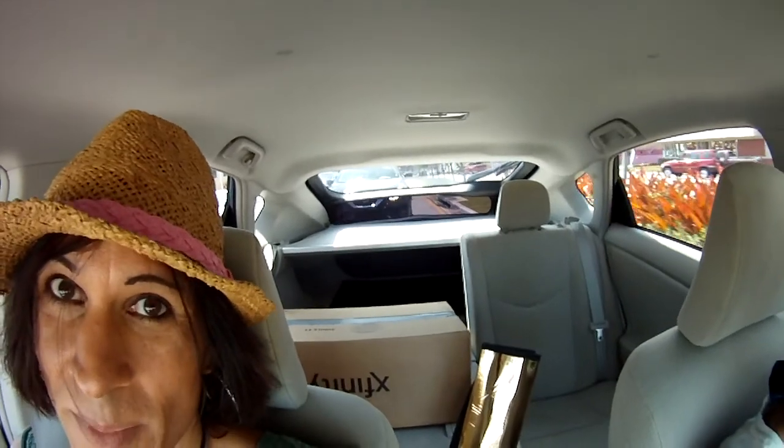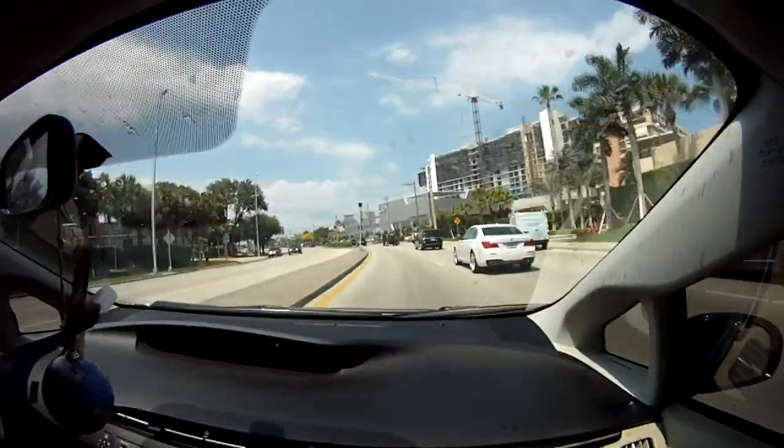We donated a bunch of stuff to this place called Out of the Closet — it's an LGBT-friendly drop-off center where proceeds go to AIDS research and things of that nature. They have some really cool clothes; we bought some nice clothes and brought some nice clothes back too. I just can't believe this car is where we're going to live. That's going to be our bedroom back there — it'll take careful organization to develop a system for where everything is.